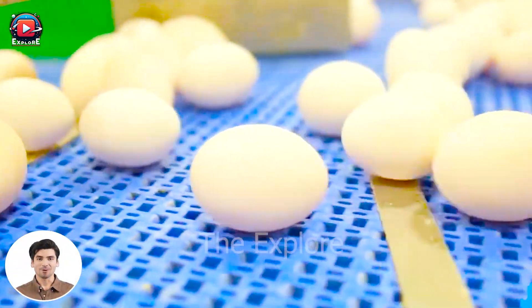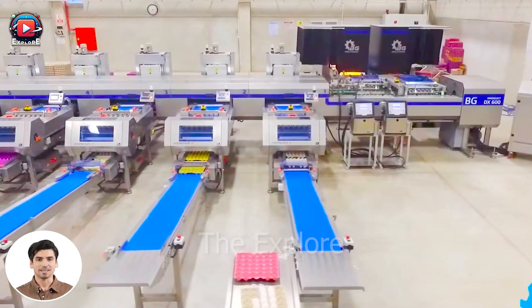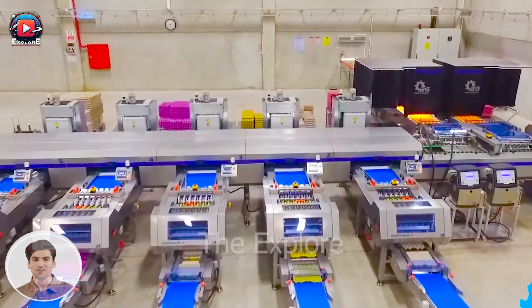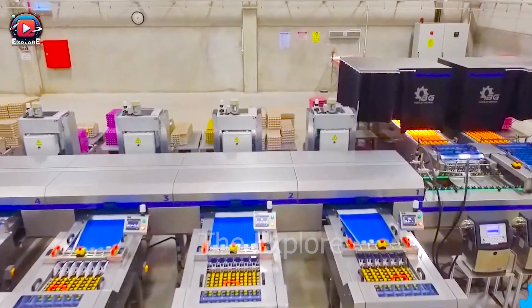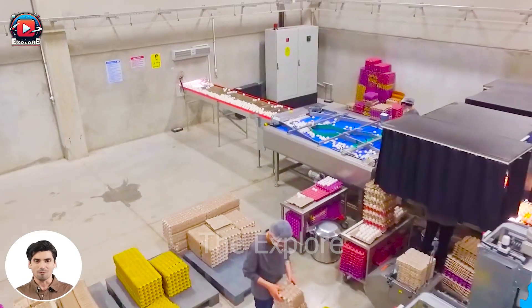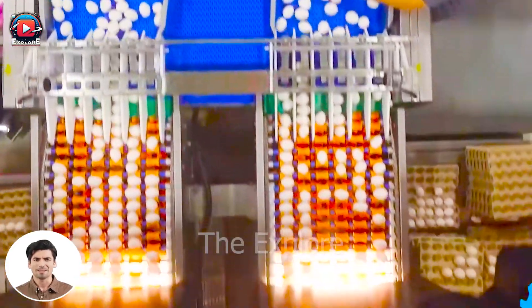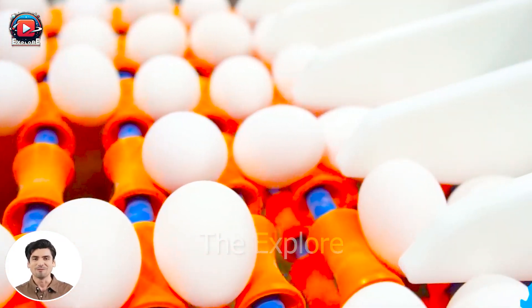Welcome everyone! Have you ever wondered about the production process behind the millions of eggs and chicken meat consumed globally? Join me as we explore the marvelous world of farms, where advanced technology drives the smart, automated assembly lines in the poultry farming industry.